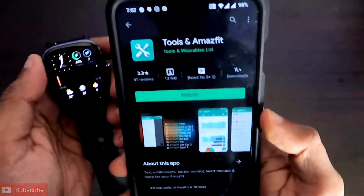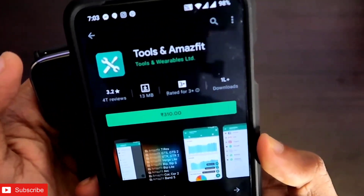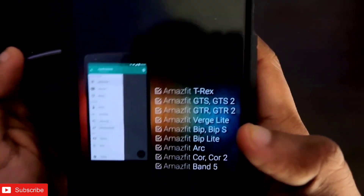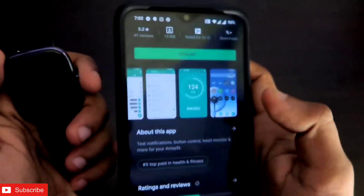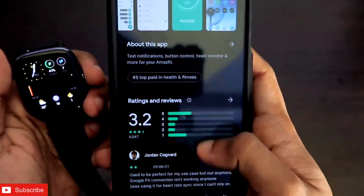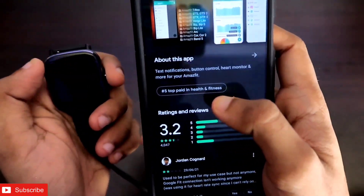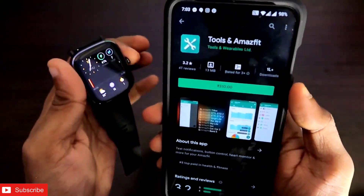This will be a great video. If you are a tech enthusiast, don't forget to like and subscribe and hit the bell notification icon. This is the app — the name is Tools and Amazfit, developer is Tools and Wearables Ltd, and you can see in the image it supports the GTS 2 series. The review rating is 3.2, and the main highlight is it is top paid number 5 in Health and Fitness.